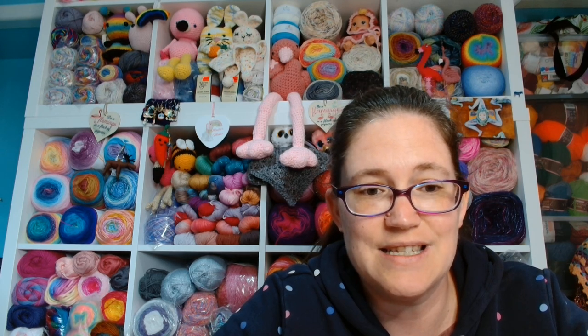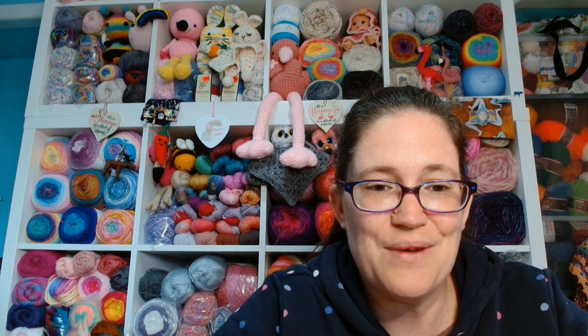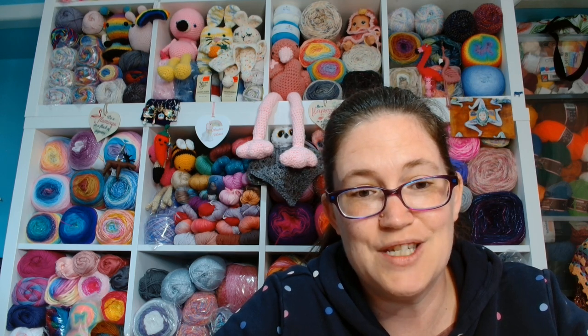Bear in mind, this publication is a UK publication, so any patterns contained inside will be using UK terms. But never fear — there is always the handy dandy conversion chart at the back of every issue to help you translate to the terms that you are more familiar with. And even though I'm in the UK, I prefer US terms too.